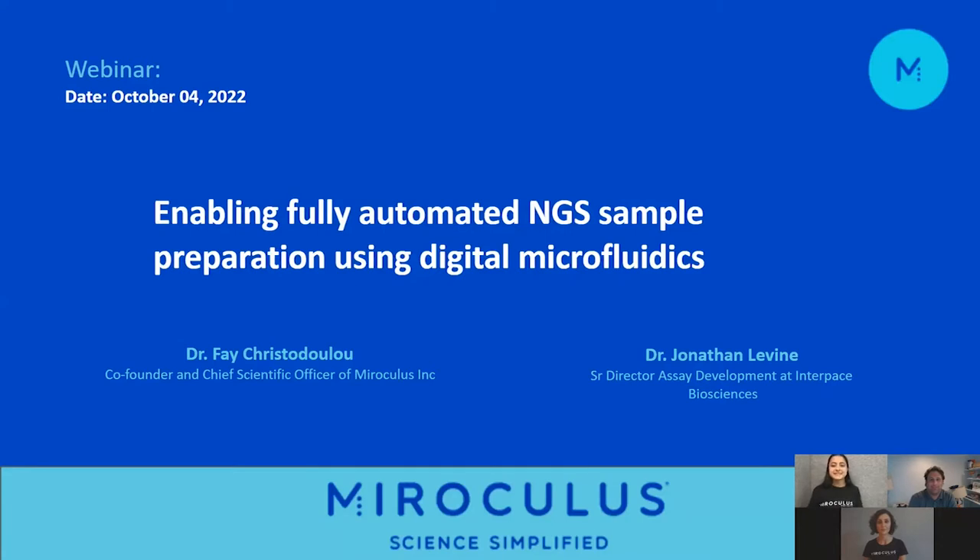Hello everyone and welcome to today's webinar: Enabling Fully Automated NGS Sample Preparation Using Digital Microfluidics. I'm Archna, the product manager for Miro Canvas, and I'll be your moderator for today's event. This webinar is brought to you by Miroculus. To learn more about us, visit miroculus.com. We encourage you to participate by submitting questions into the ask-a-question box and clicking send.